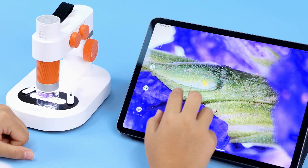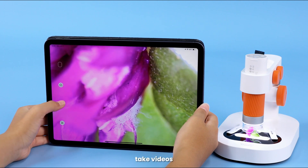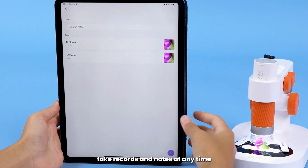Calibrate, take photos, take video, and take records and notes at any time.